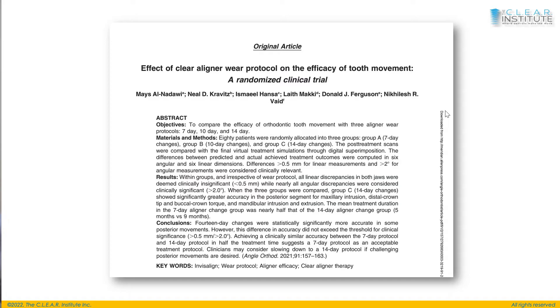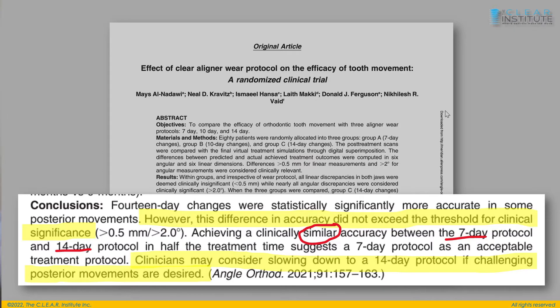They compared wear time at 7 days, 10 days, and 14 days. The conclusion: for some difficult posterior movements, changing every other week is slightly better, but the difference is so small that it's ultimately better to change every week, because changing every two weeks takes twice the time. Even if tracking isn't perfect at one week, you might need some additional aligners, but you still gain time overall.